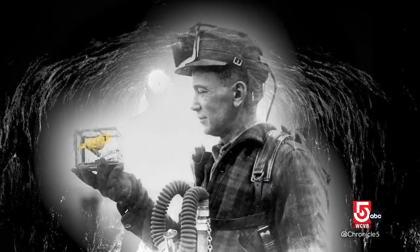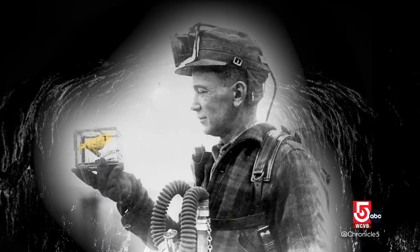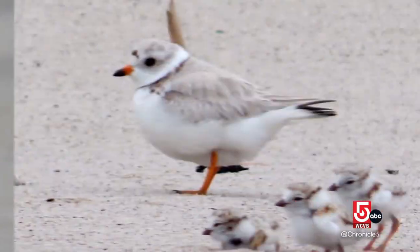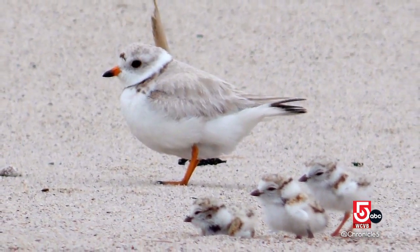If a canary in a coal mine is the archetypical portent of impending peril, well, don't sleep on the American oyster catcher or the piping plover. There are a lot of species these days that are canaries in coal mines.